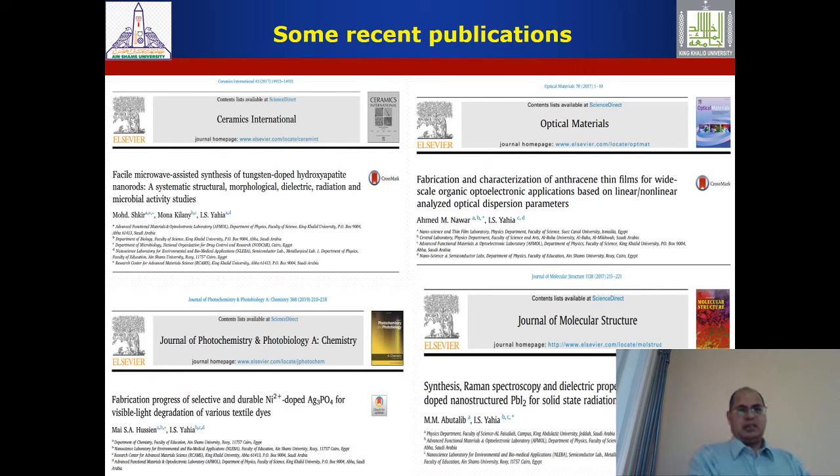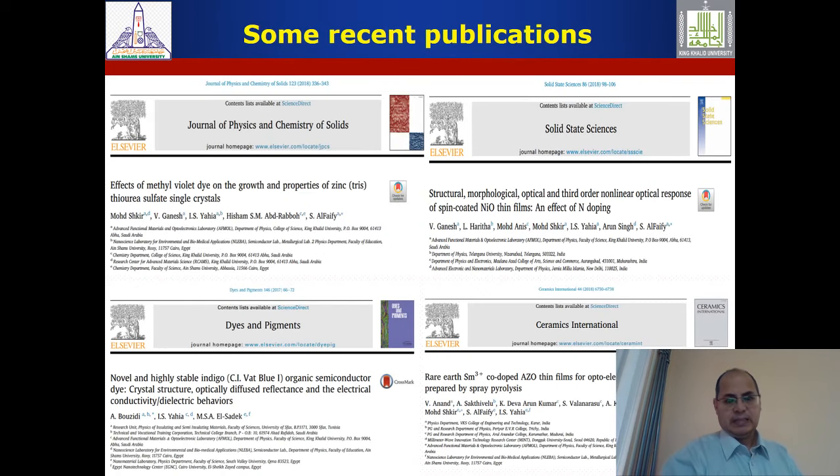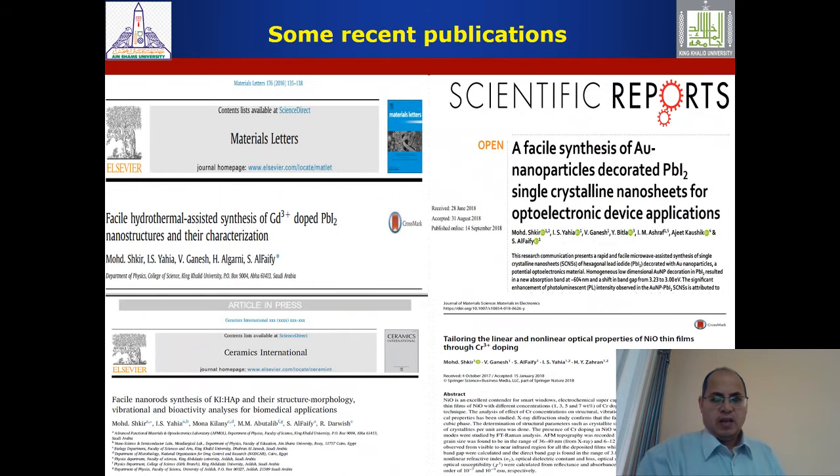Recent publications from our group include papers reaching 3.5–4 impact factor in journals like Ceramic International and Scientific Reports, as well as our normal 1–2 impact factor journals. This depends on the quality of the paper produced. We published recent work on single crystals, organic materials, sol-gel nickel oxide, and lead iodide doped with gold — the gold-doped lead iodide being very good work published in Scientific Reports.